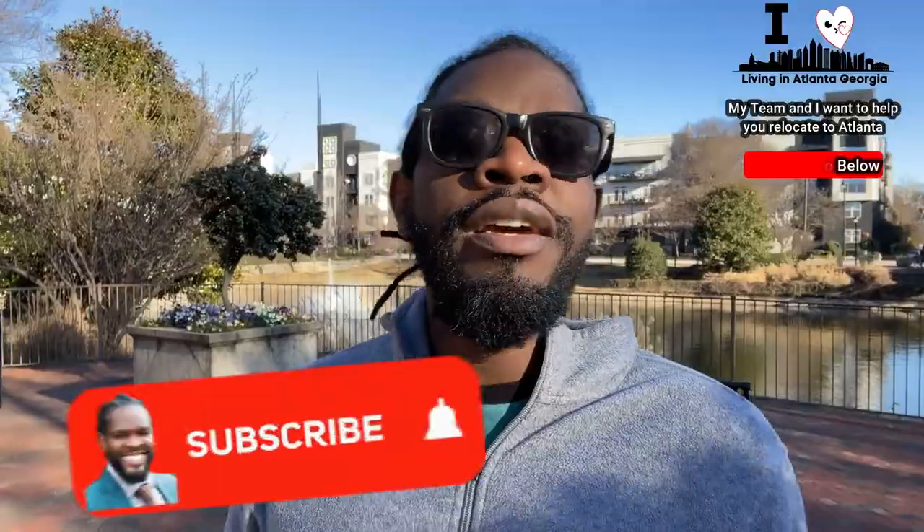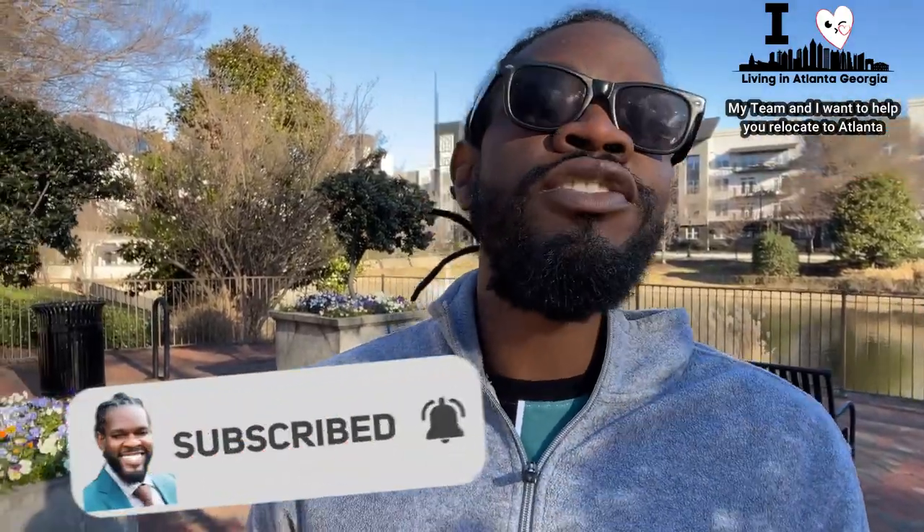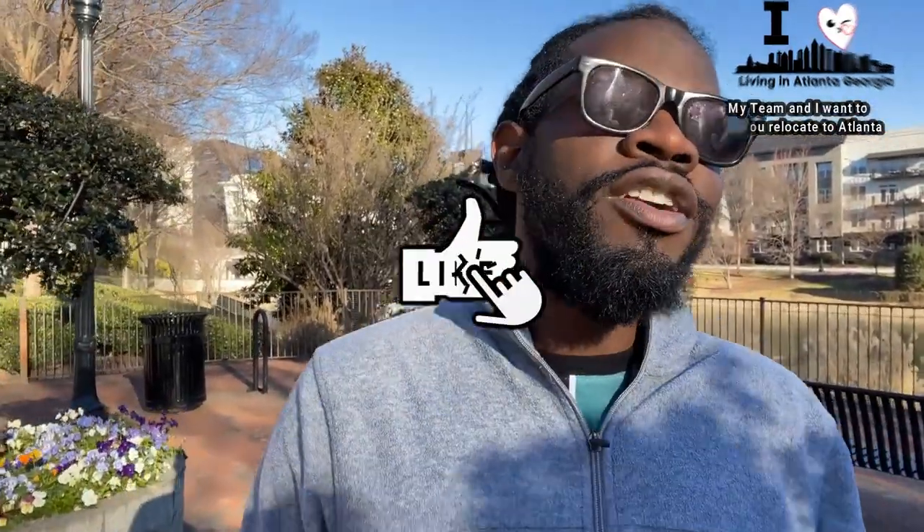Location is everything, and here in Atlantic Station you have access to every single thing you need. Thank you for watching the video — I hope you learned something and enjoyed it. Drop a comment in the comment section and let me know your thoughts. If you're seriously thinking about relocating and buying here in the Atlanta metropolitan area, please give me a phone call so my team and I can assist you and make a smooth transition here to Atlanta. Smash that like button and subscribe button so you'll be notified when I drop more content about different neighborhoods here in Atlanta. Thank you for watching — I'll see you around town.